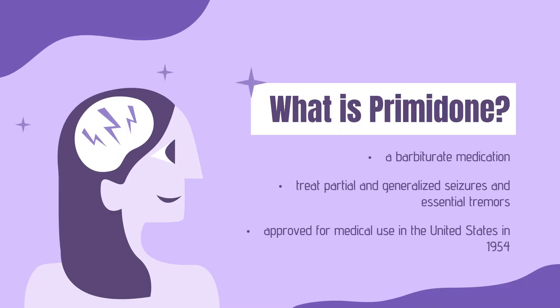Primidone, sold under various brand names, is a barbiturate medication used to treat partial and generalized seizures and essential tremors. It is taken by mouth. Its common side effects include sleepiness, poor coordination, nausea, and loss of appetite. Primidone was approved for medical use in the United States in 1954 and is available as a generic medication. In 2020, it was the 269th most commonly prescribed medication in the United States, with more than 1 million prescriptions.